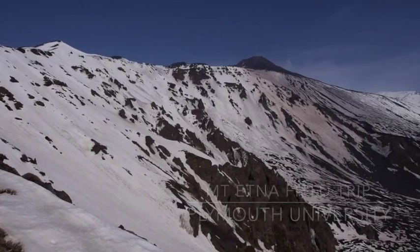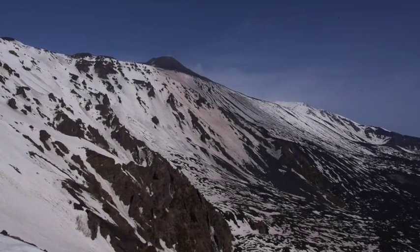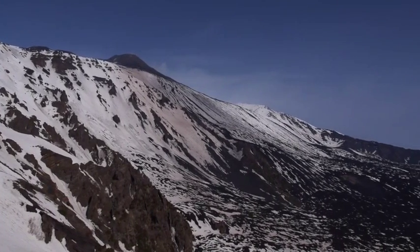The Valle del Bove forms this horseshoe-shaped feature, and this is a collapse feature that probably happened about 10,000 years ago.